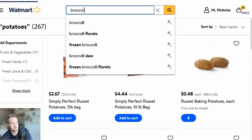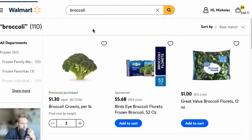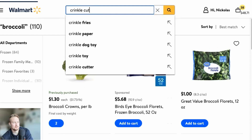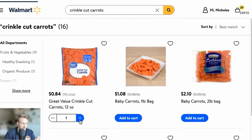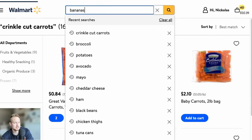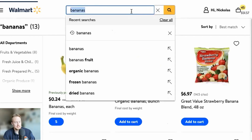Let's get some broccoli crowns — I'll get two of those. Crinkle cut carrots — they come in a bag and the bag is pretty cheap. Let me get two of those. How about some bananas? Five of those — easy money.